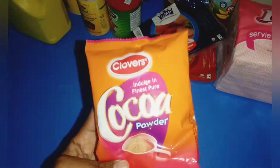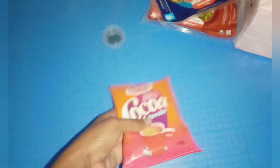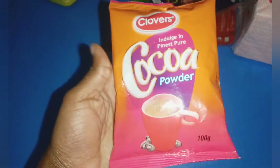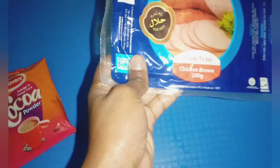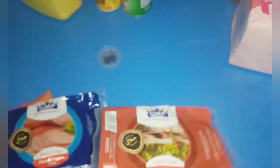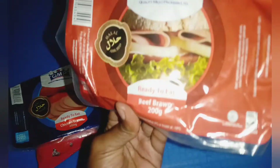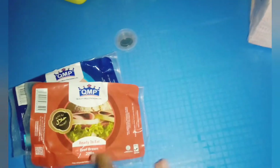I bought cocoa powder, which is 100 grams. I like this one because the other one which comes with a bottle is 169 shillings and this one retails for 102. I love eating my bread with bronz, so I mostly buy chicken bronz, but I also found the beef one this time. They retail at 100, but the beef one has a difference of 10 shillings — it's 110.